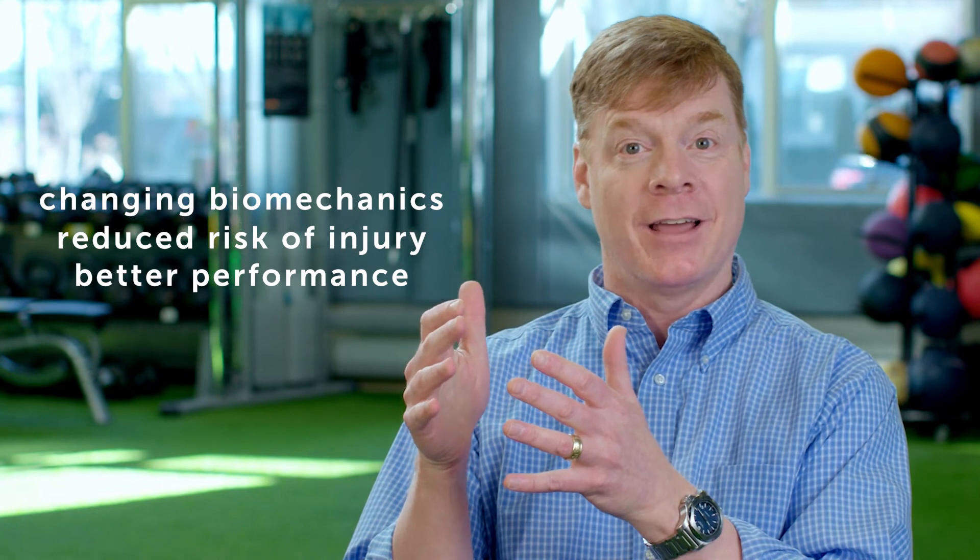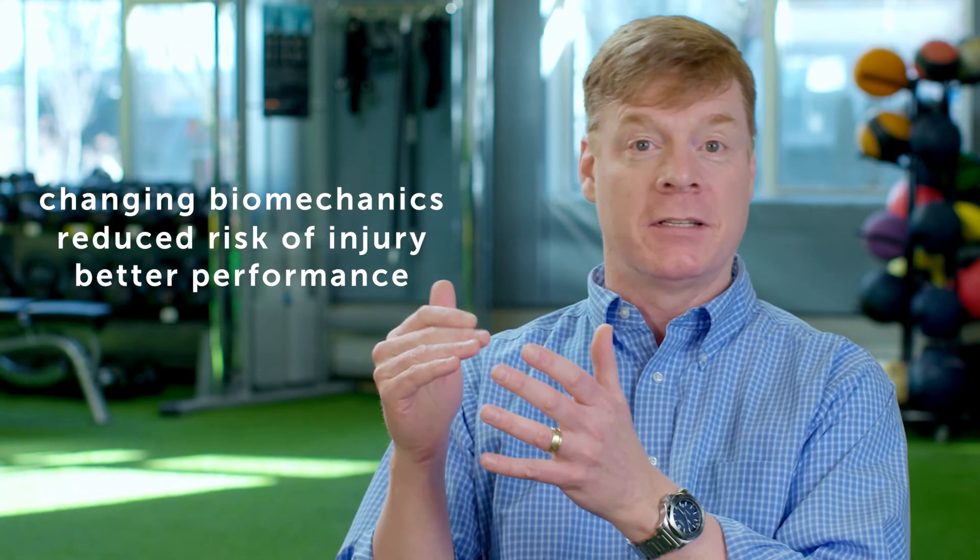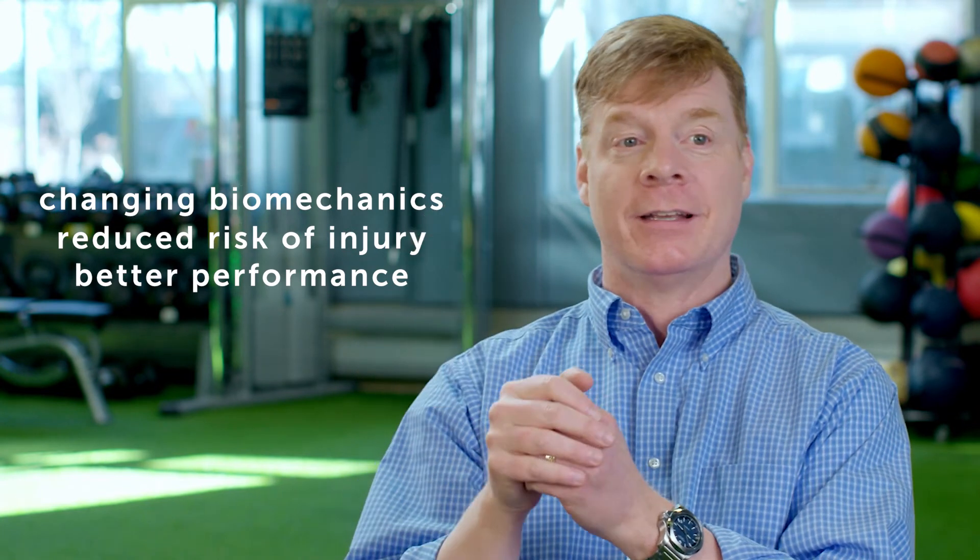If you correct somebody's pitching technique, not only do you decrease their risk of injury, but they tend to throw faster and more accurately. The same is true for running — there are a lot of examples where changing the biomechanics to reduce the risk of injury also increases performance.